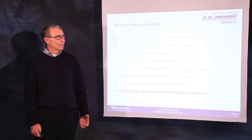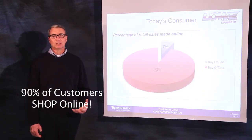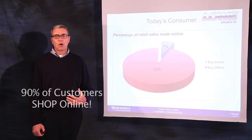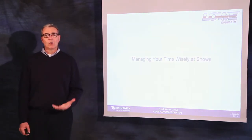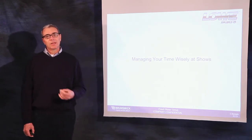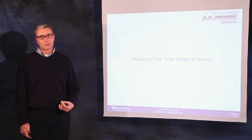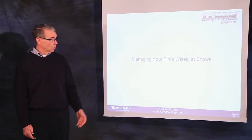Remember, consumer habits are changing. Approximately 90% of the customers you meet have already shopped on the internet. We know that at a boat show, unlike in our dealerships, time and control are working against us. Not only do we have competitors across the aisle from us, but there are a lot of other distractions as well.